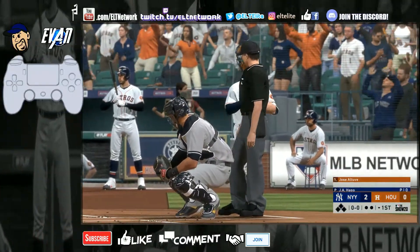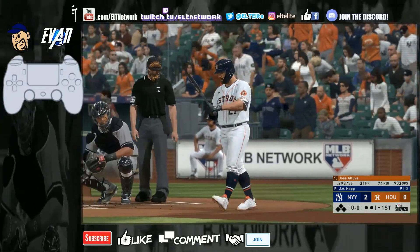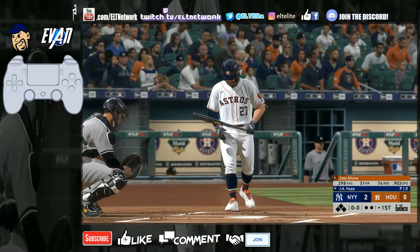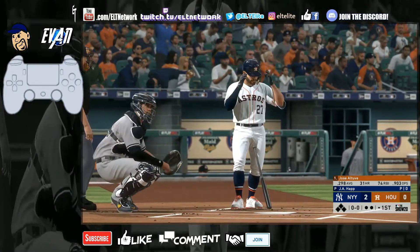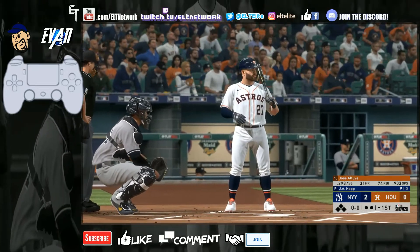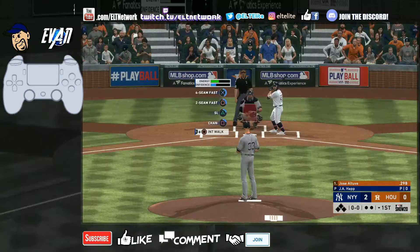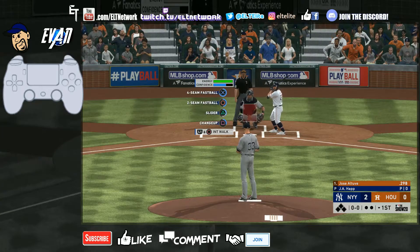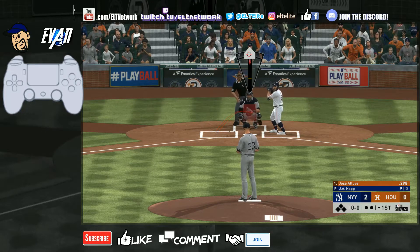Hey, what's up ladies and gentlemen, ELT here back with another video. Today we're playing MLB 20 The Show, yet another amazing baseball game by San Diego Studios. I'm playing as the Yankees — we have a 2-0 lead over the Houston Astros with Jose Altuve coming to bat. Gary Sanchez over there crouching is almost just as tall as him. Let's start off with a first pitch slider, that's what Gary's calling for.